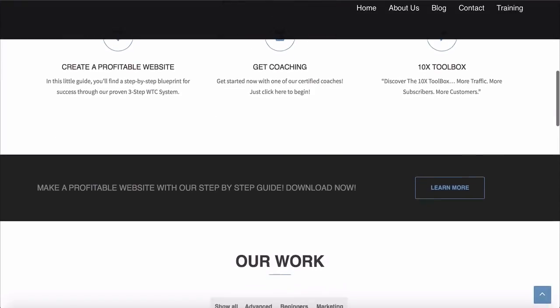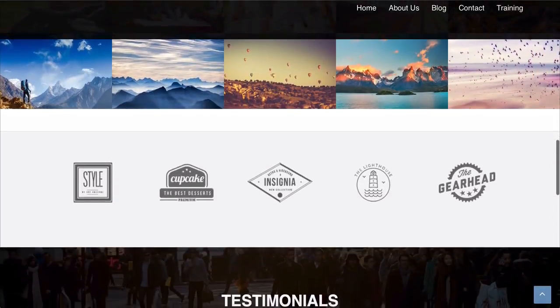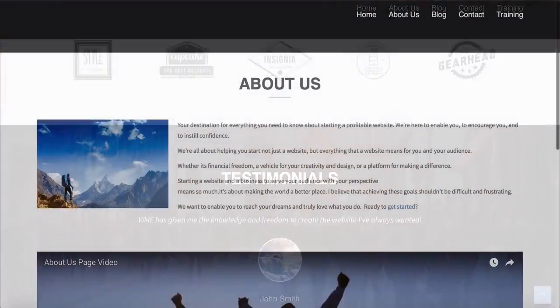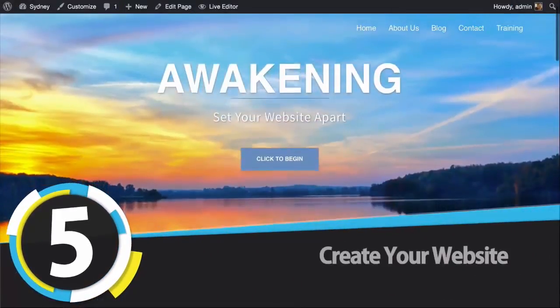We've just done our header area and now we're going to start creating the different sections of the website, add our social media buttons, and create the first two pages: the About page and the Contact Us page.